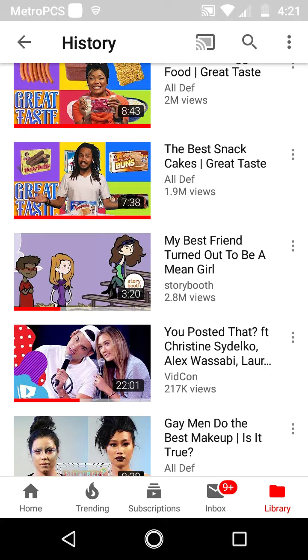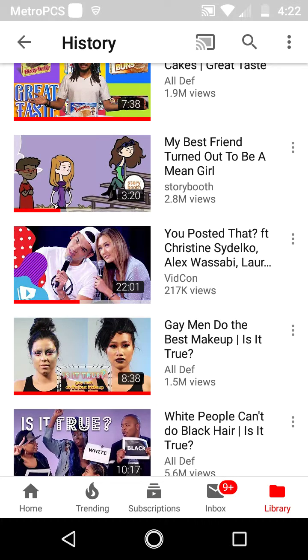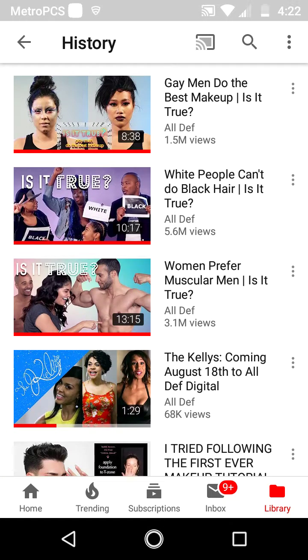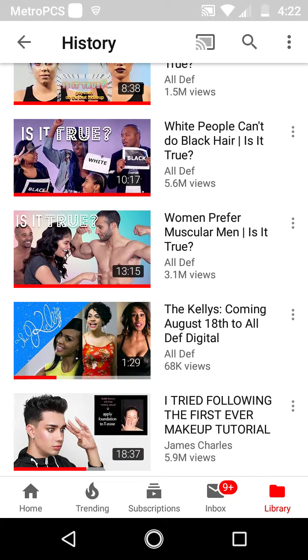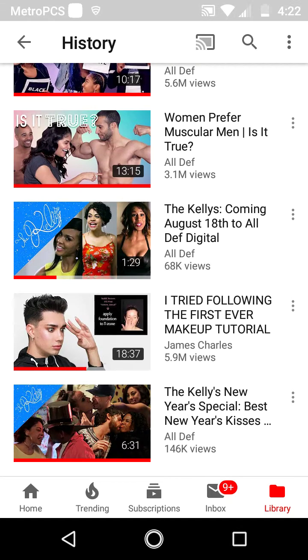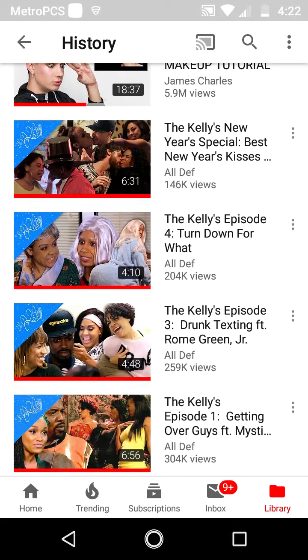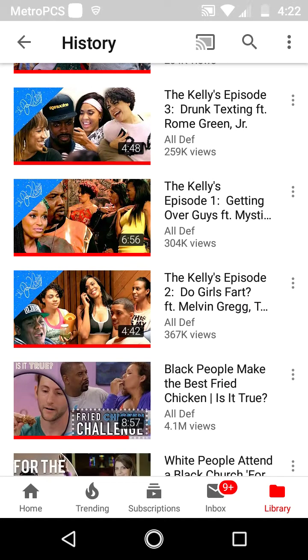Also watching: My Best Friend Turned Out to Be a Mean Girl — that was SoundBooth featuring Alex, Lauren, Day White — and that was a VidCon thing. Gay Men Do the Best Makeup — Is It True? And White People Can't Do Black Hair — Is It True? Women Prefer Muscular Men — Is It True? I accidentally clicked on The Kellys — Coming August 18th. James Charles: I Tried Following the First Ever Makeup Tour. The Kellys New Year Special, Episodes 1, 3, and 4.